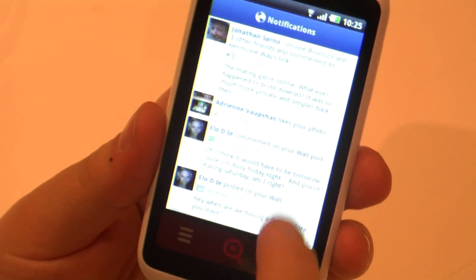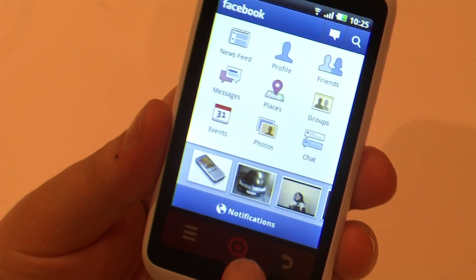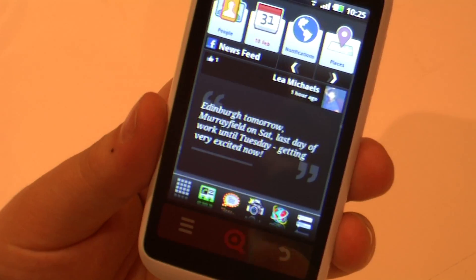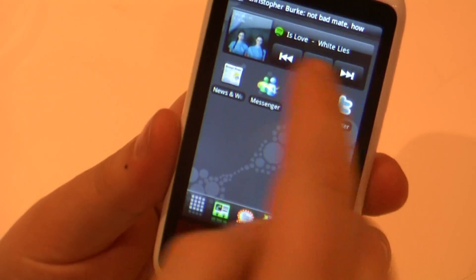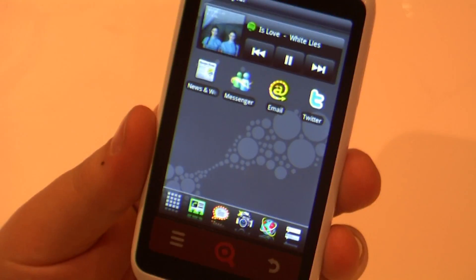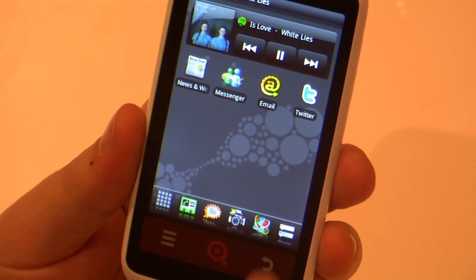So we're pretty excited about this. The other thing that's new about this phone is it's the first phone to come with Spotify integrated straight away, so you can just go in and play a song, and it's got Spotify Premium on there.